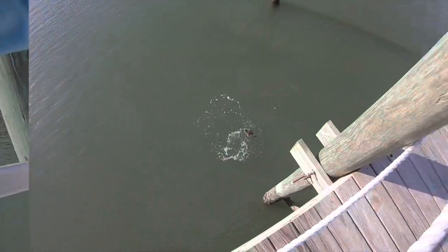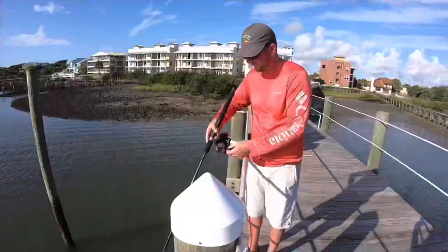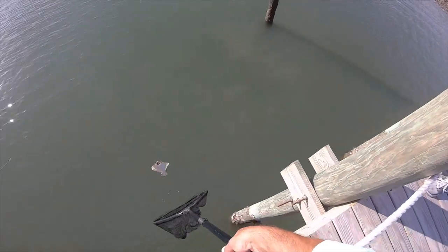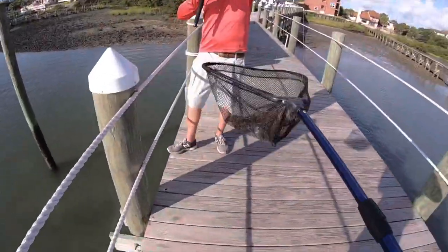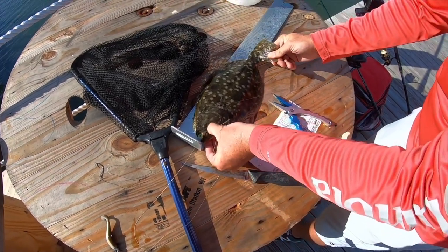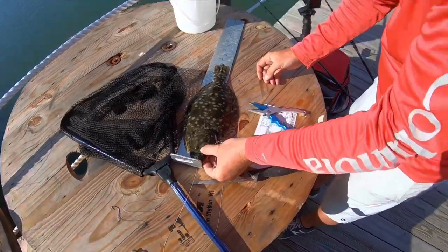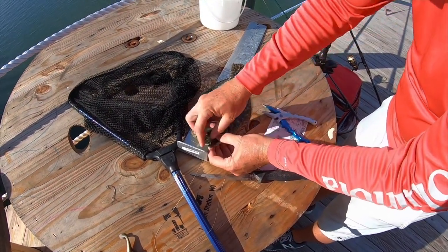That was crazy. Oh, there we go — second flounder on artificial! I'll try to bring him up. I'll measure him up — you gotta come up to the nose. That's one under — no, it's right at 14. That's illegal, so I'm putting him back. It's really tiny, right at the limit.